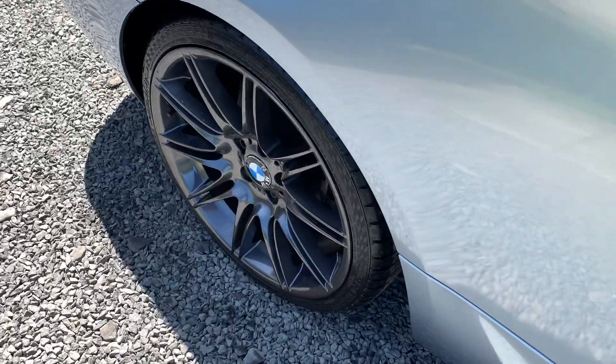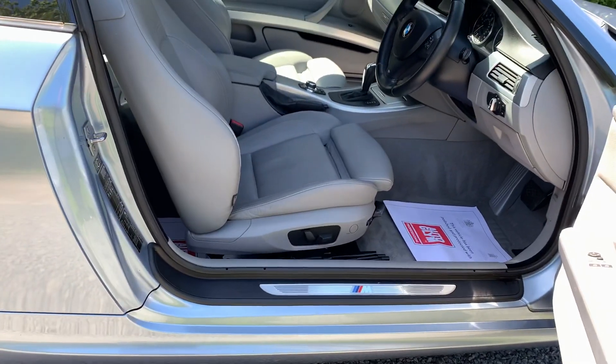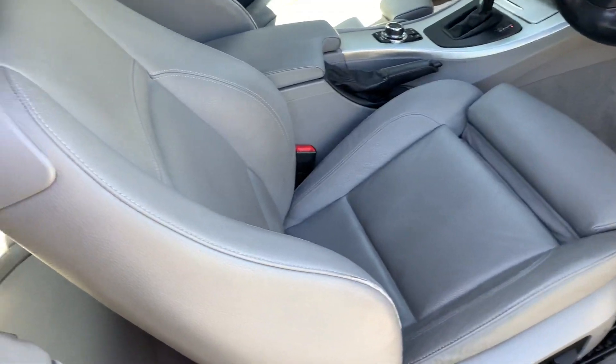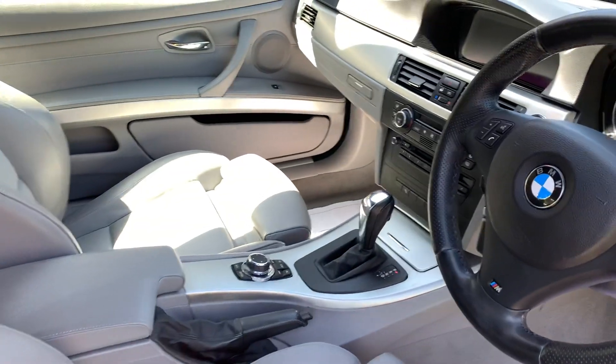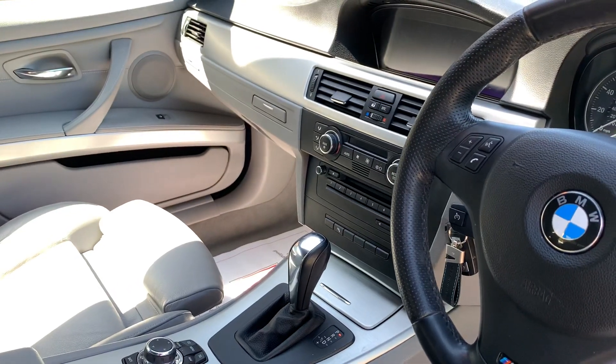On the road the car drives absolutely superbly. Moving on to the interior of the car, as per the outside, it's absolutely immaculate. There is absolutely no sign this vehicle has been smoked in and has clearly been cared for by its one owner.